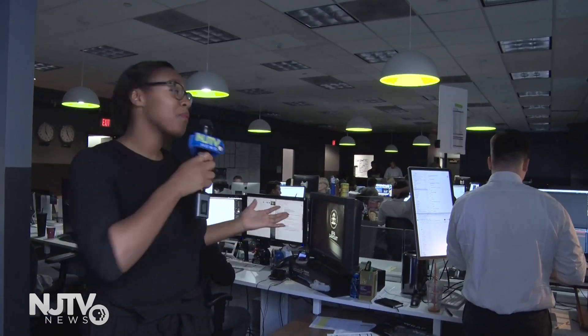And now we're at the heart of NJTV News, our newsroom. Here we have our correspondents, our anchors, our producers, and our digital team working to produce our nightly broadcast.